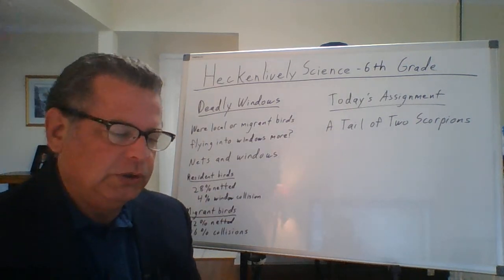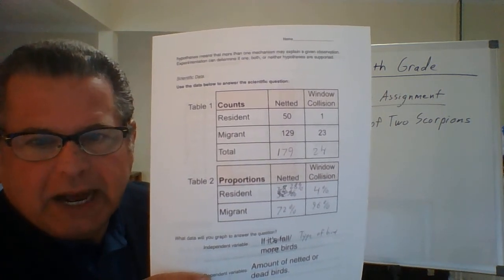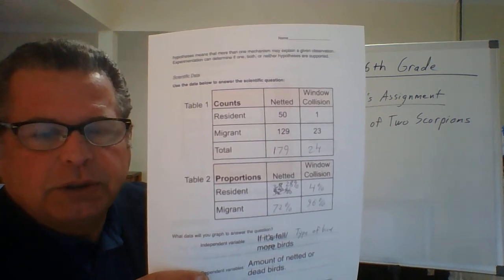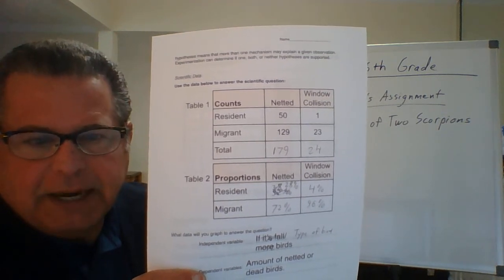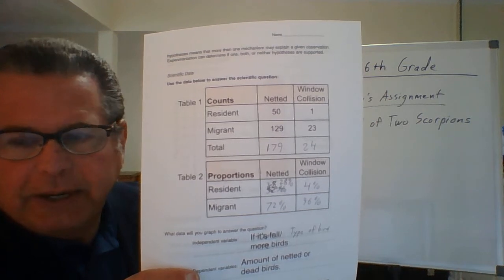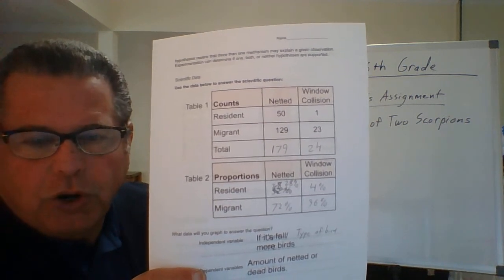On page three, you saw that 50 resident birds were netted and 129 migrant birds were netted. When you look at that, it seems like there are about two to two-and-a-half times more migrant birds in the area at that time of year. So if window collisions were happening at the same rate, you'd expect that same percentage. But local birds only ran into those specific windows one time, while migrant birds ran into them 23 times — showing that the vast majority of window collisions involve migrant birds.